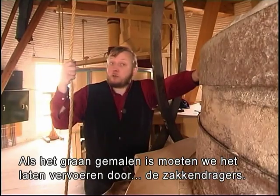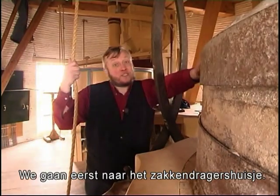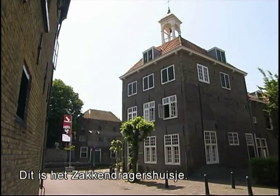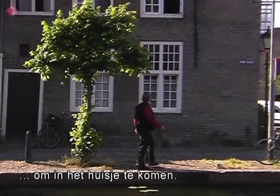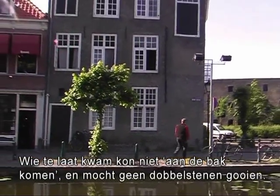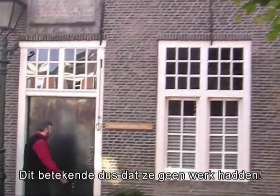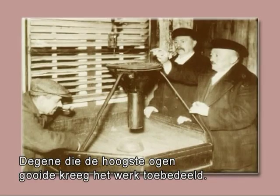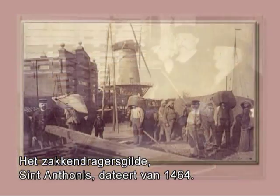After this, you need porters to carry the sacks to the distilleries. Let's go to the porters house. This is the porters or bearers house. When the bell was rung, the porters had 7 minutes to get into the house. If somebody came later than that, they were not allowed to throw the dice, and that meant they didn't have work — because whoever had the highest score after throwing got the job. This sack carrying guild was called St. Anthony and dates from 1464.